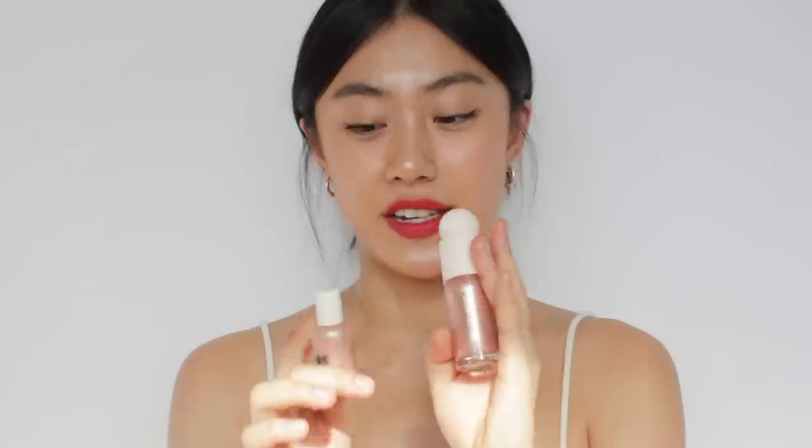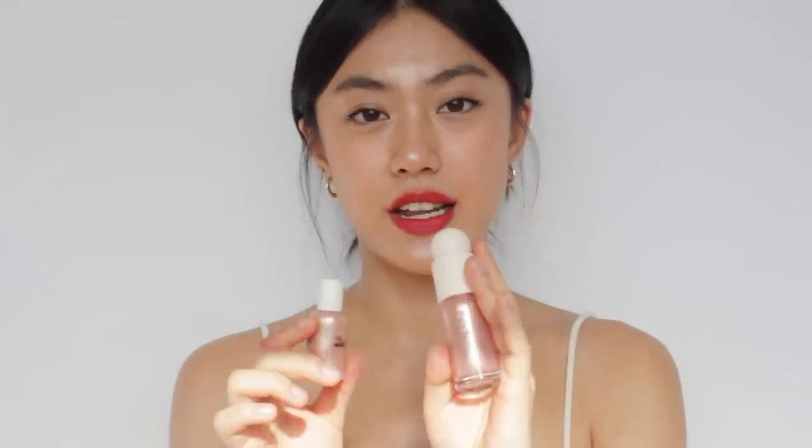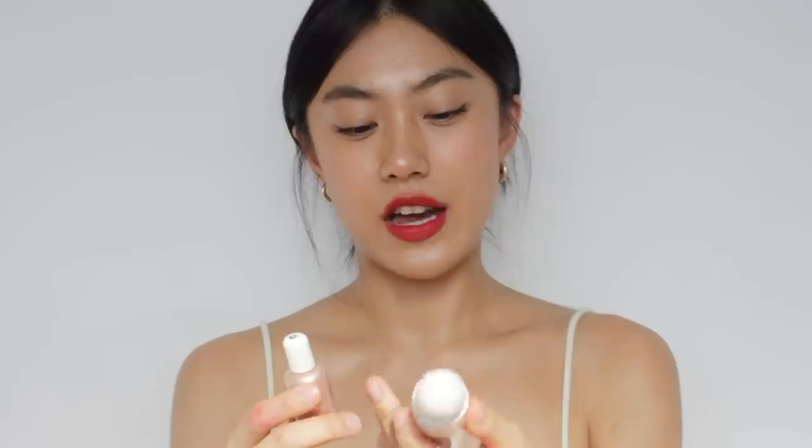One thing about this product is that I think it's too big to be a highlighter. I purchased the Glossier Play highlighter about a year and a half ago and I'm still using it, but this Rare Beauty highlighter is almost double the size of the Glossier one. I'm concerned I won't be able to finish it before it expires unless I use it every single day. I personally think it would be better if it came in a smaller size. But anyway, I really like this product, so I might try other shades.